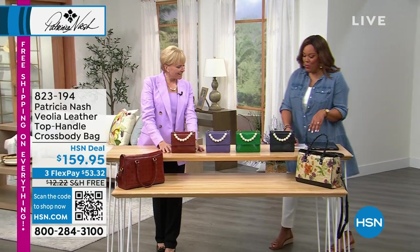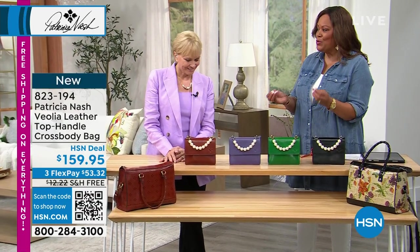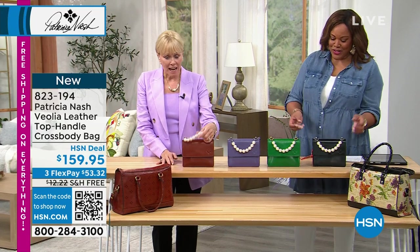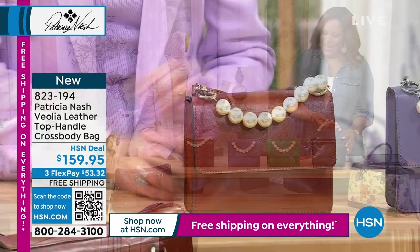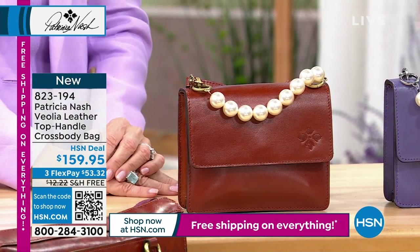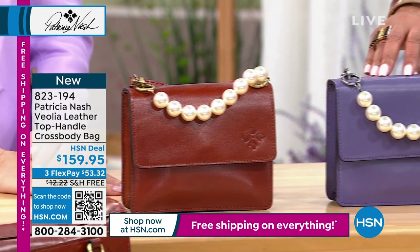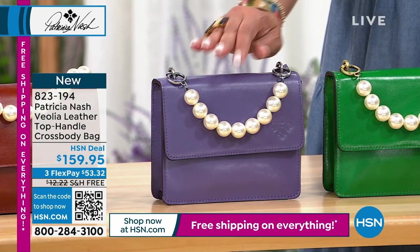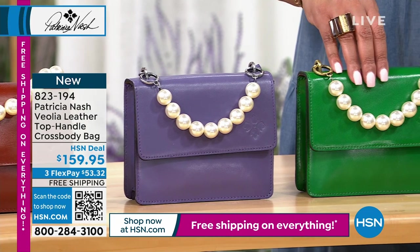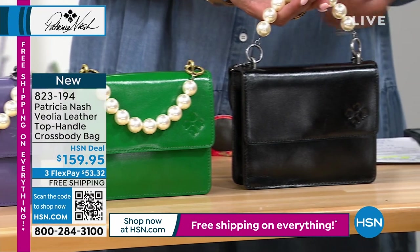I have it in black, and we have that tan right in front of you, and then we also have amethyst — this gorgeous purple. You can carry it two ways with the pearl handle. It's four dozen left in the amethyst, four dozen left in the green, and about a hundred left in the black. This is just adorable and dainty. I saw these pearls at a fashion show in Paris last year at the beginning of the year and thought this is such a cute idea. It feels kind of fun — ladylike, so runway-ish, as if you were in Paris.